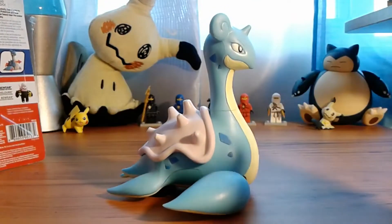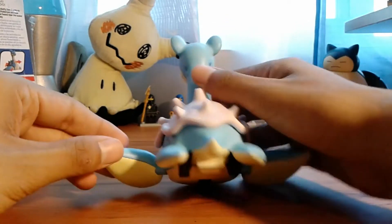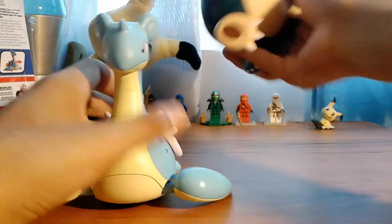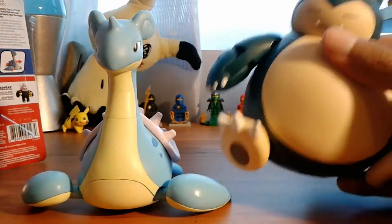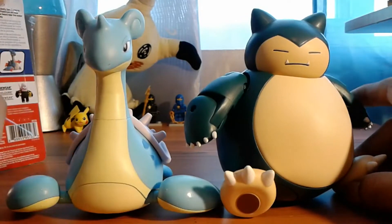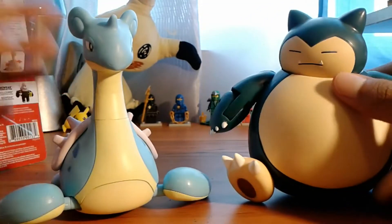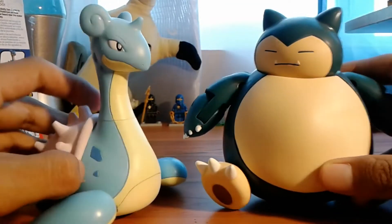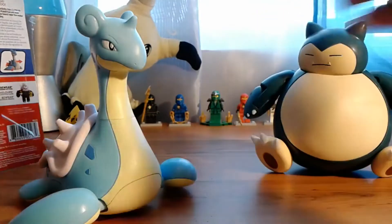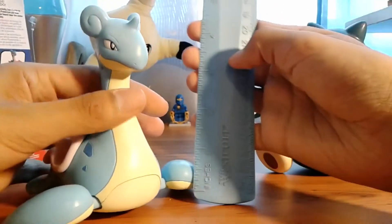That's the whole figure. For a size comparison with the Tomy figures — these are the biggest Tomy figures — they're the same size. And these Wicked Cool Toys figures are actually cheaper than Tomy figures, which is a huge plus for being exactly the same size. This figure is 4.5 inches as stated.